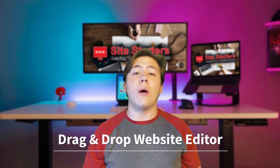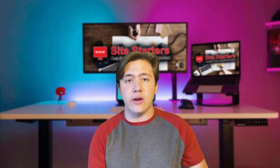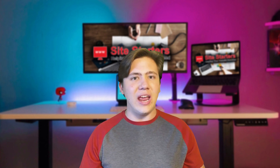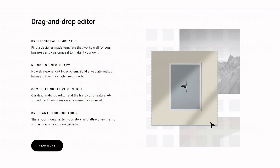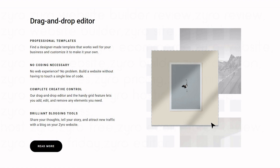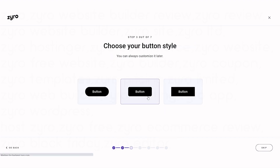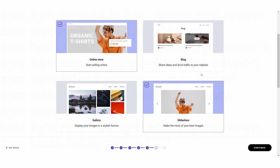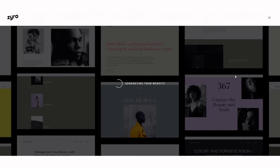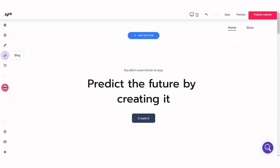Their website editor is drag and drop with no coding experience necessary, but with a ton of control. When you get into their website builder you can modify your website as much as you want, with all the creative abilities without having to learn coding or database management — that's all handled automatically so you can focus on the creative and design side. Zyro basically takes over that technical position so you can focus on your ideas.